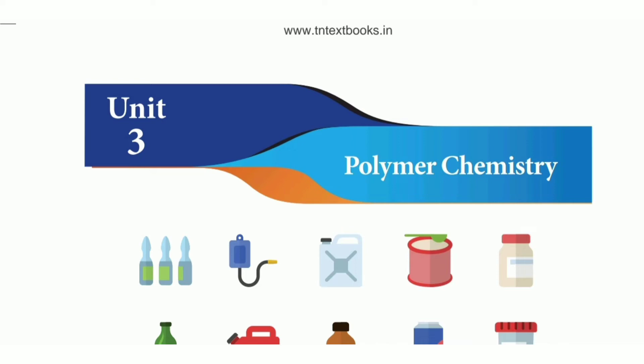7th Standard Science, 3rd Lesson: Polymer Chemistry. In this lesson, we will cover the book back answers.